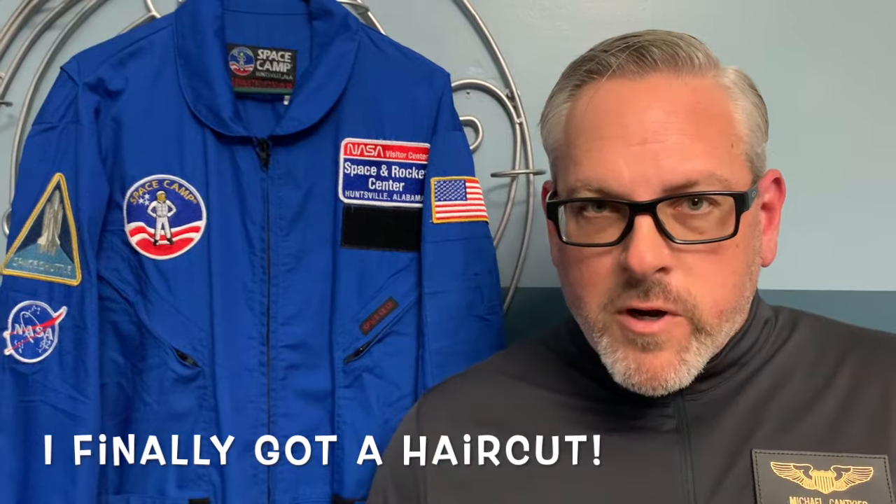That was quite a ride getting up here in orbit, and I'm glad to be out of this suit. Today, we're going to talk about: how do astronauts pack to go to space? And how can that help us go camping?